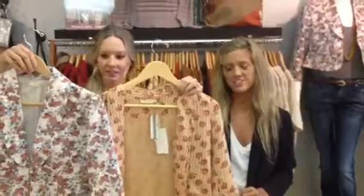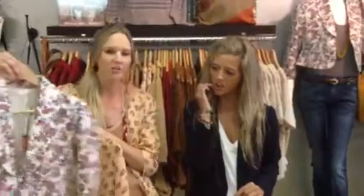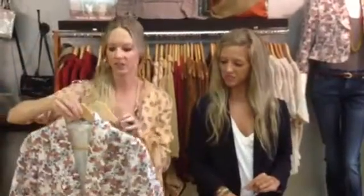Those are both really fun over dresses too. You can wear it either way, or over a top. It's just so easy. You can wear a long sleeve under it, a cami — whatever the weather's like.